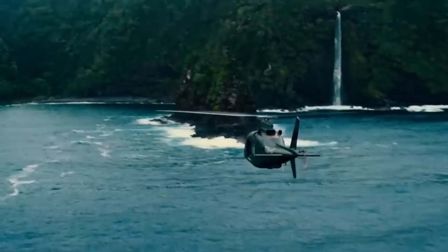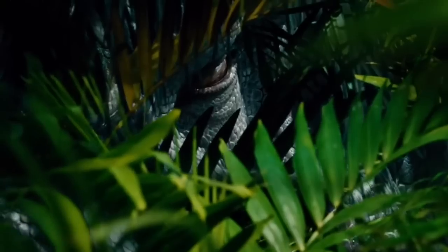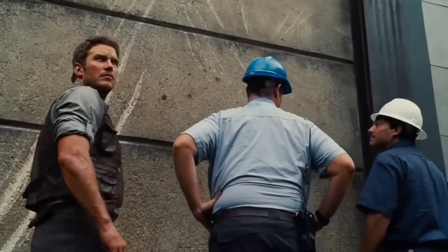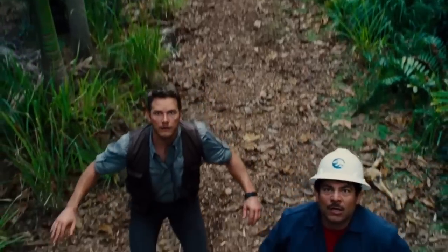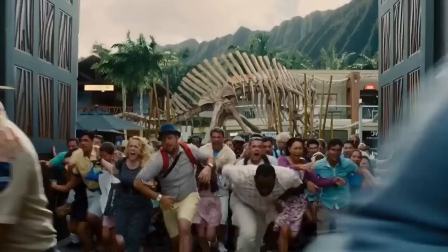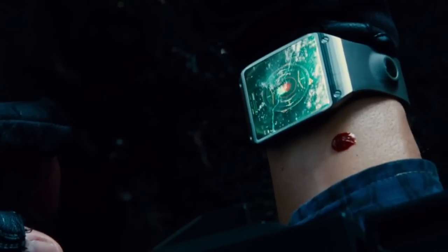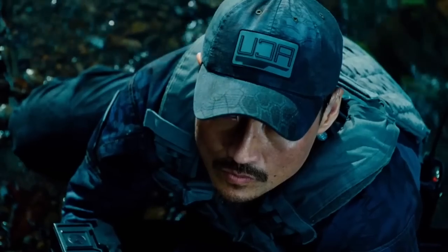We do have a few good shots of the dinosaur now, so we have a good sense of what it's like physically. And from the trailers, we know that it's a very intelligent dinosaur and that it hunts for sport. These are two very scary factors because it will just go on killing and killing, not necessarily because it needs to eat — just because it wants to.